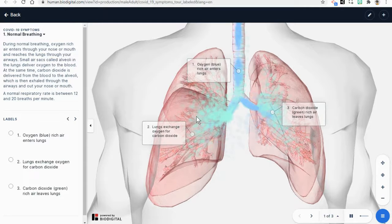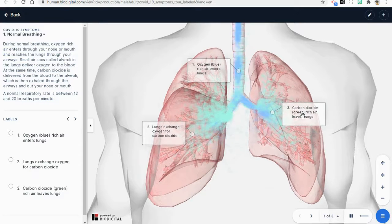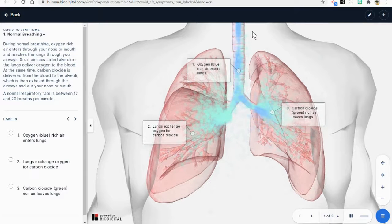The lungs exchange the oxygen, bringing it in for the carbon dioxide, pushing it out. The carbon dioxide is represented by this green color here. The air is not truly green, and we blow it back out as we exhale.